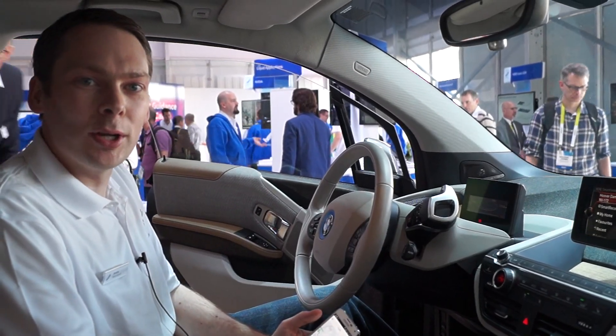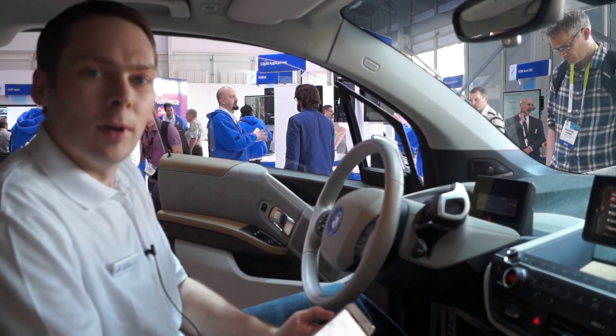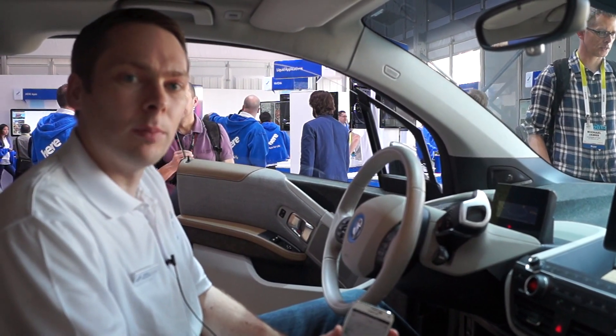Hi, my name is Jérôme and I'm product manager here at the Location Cloud Company. Today, I'm here at CES demoing our HereSmartFinder application, which is an application built on top of BMW's head unit.